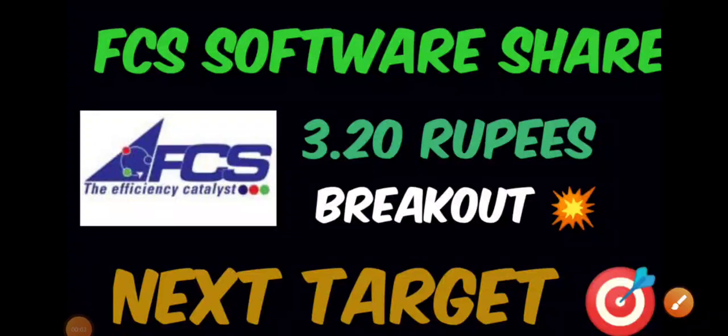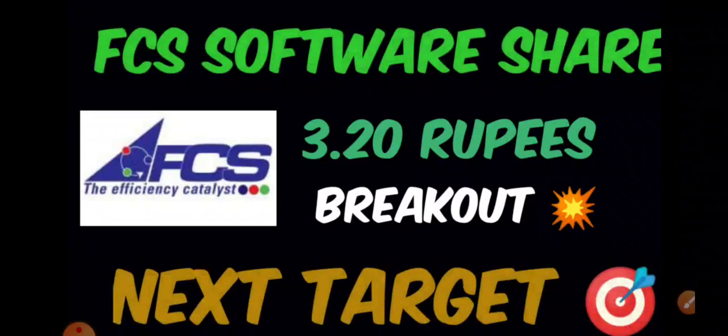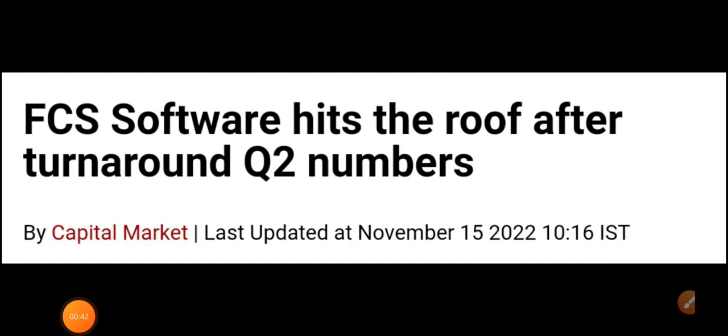Good morning everyone. In this video we'll be discussing FCS Software share. Previously when we discussed this particular stock, we did complete technical analysis. Since many people have requested a separate technical analysis video on it, we'll try to find out what can be the next possible targets. Before getting to the technical point of view of FCS Software, the company has recently posted its quarterly numbers with very good results, so we'll look at those first and then go to the technical charts.